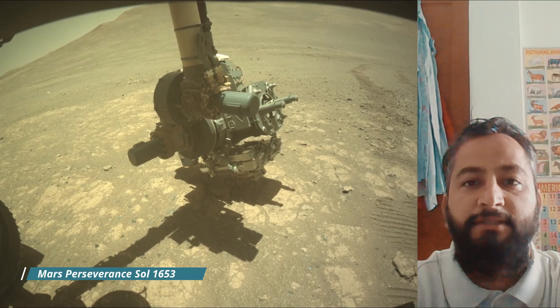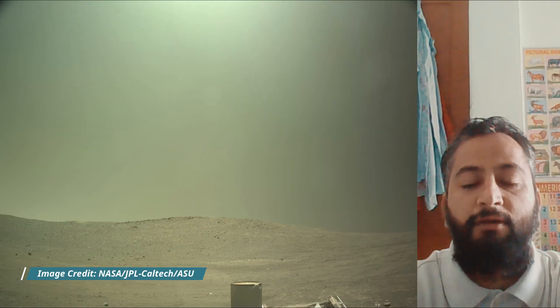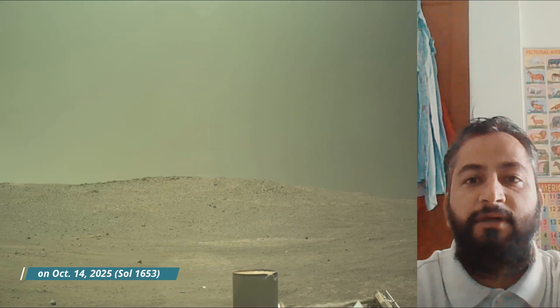NASA's Perseverance Rover is a key part of the Mars 2020 mission exploring the Jezero Crater on Mars. Its primary goals are to search for signs of past microbial life, characterize the planet's geology and past climate, and collect and cache Martian rock samples for future return-to-Earth missions. The rover also carries the Ingenuity helicopter, which has successfully flown on another planet.